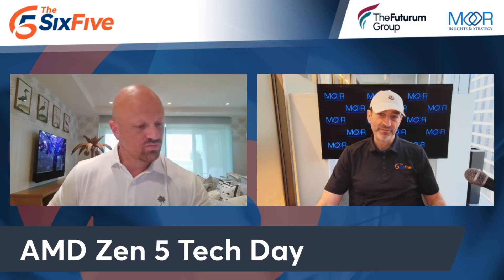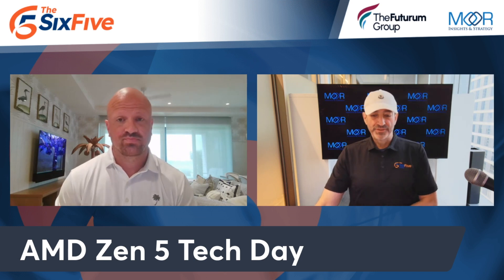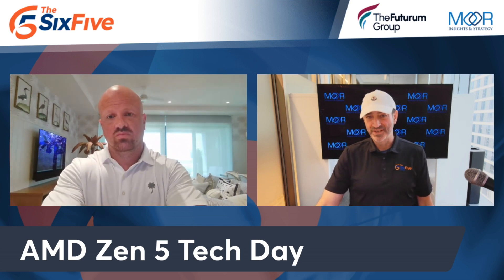AMD had its Zen 5 Tech Day, and they made some announcements that, to me, were expected. They were a drill down. So at Computex, AMD rolled out Zen 5.